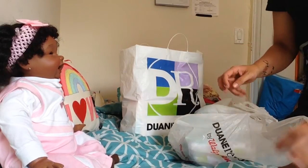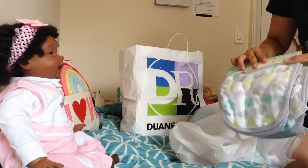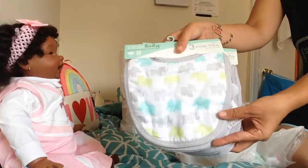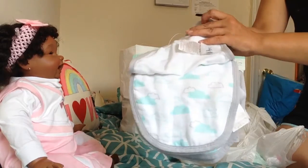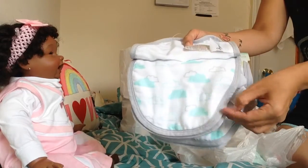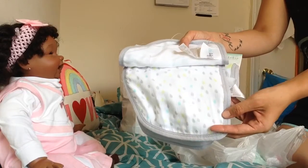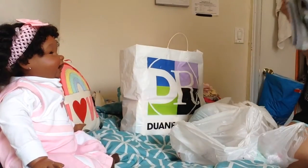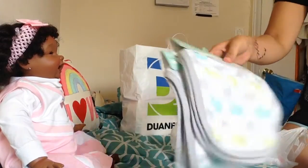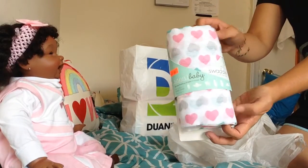I also picked up two of the elephant print bib sets — these were $2.49 each and they come with three bibs. There's the elephant print, this adorable little cloud print, and a really cute raindrop print. These are the same muslin as the blankets, so those were just a phenomenal deal. I also found the girly blanket.